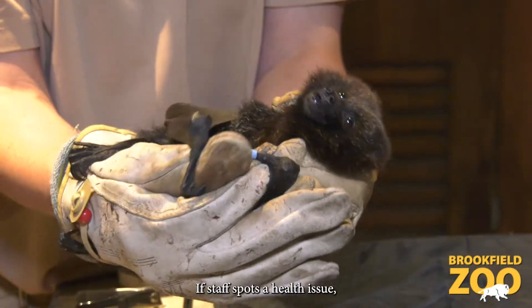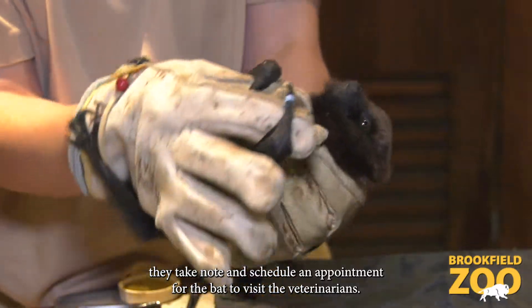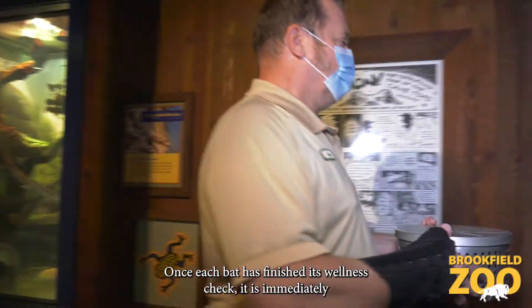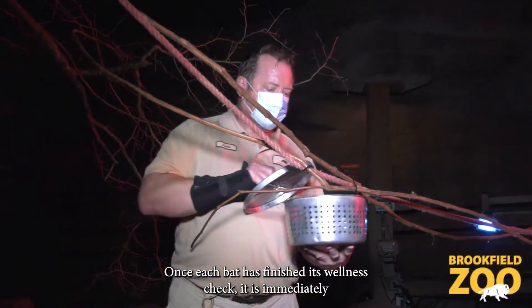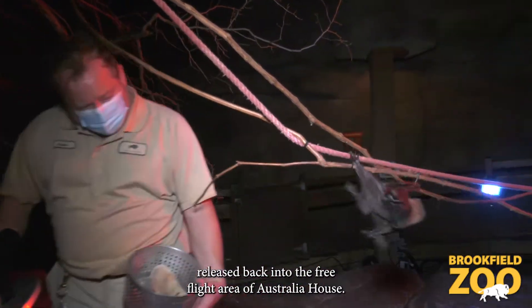If staff spots a health issue, they take note and schedule an appointment for the bat to visit the veterinarians. Once each bat has finished its wellness check, it is immediately released back into the free-flight area of Australia House.